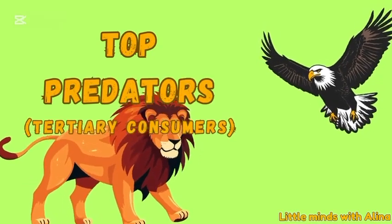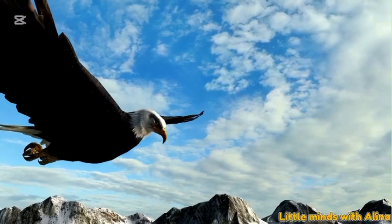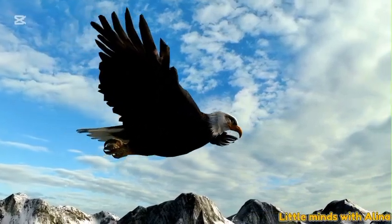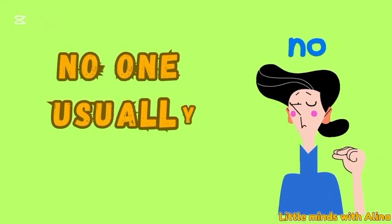Top predators — tertiary consumers. For example, an eagle catching the fox. These are the top predators. No one usually eats them.